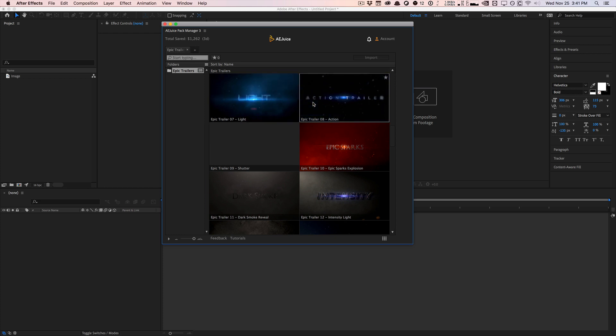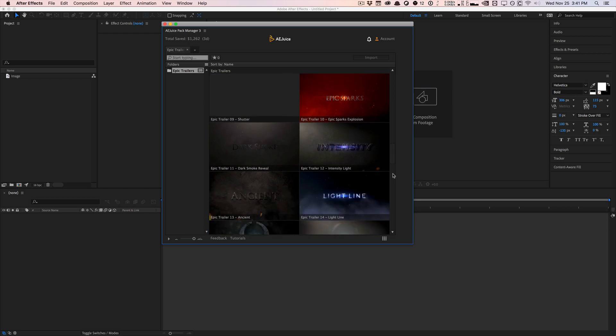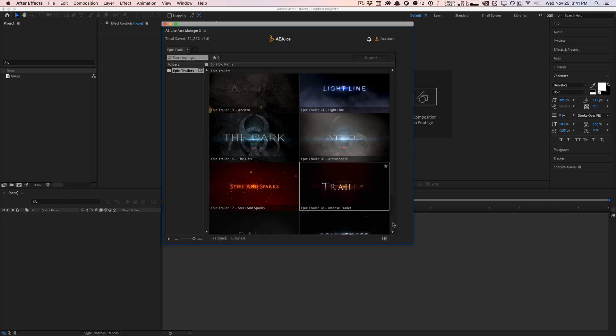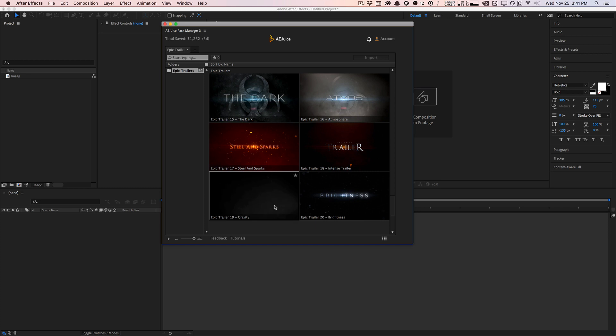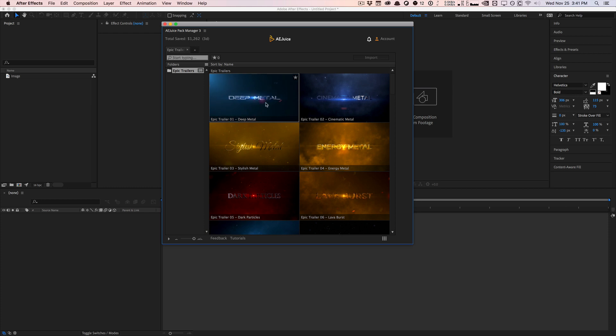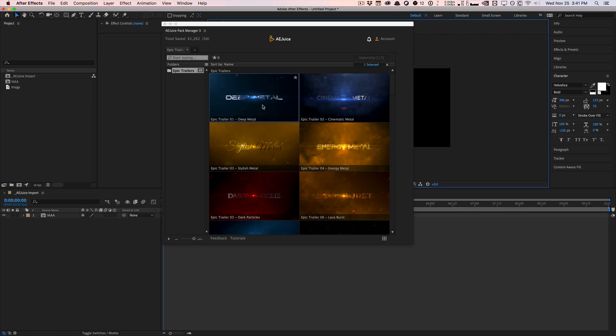They have cool transitions, cool backgrounds, different color schemes, and lots of different themes. My favorites are the ones that have actual texture — the ones that are kind of just floating in space with atmosphere. You see them a lot in movie trailers and titles. So for example, this first one: Epic Trailer Deep Metal. Let's go ahead and apply it real quickly.